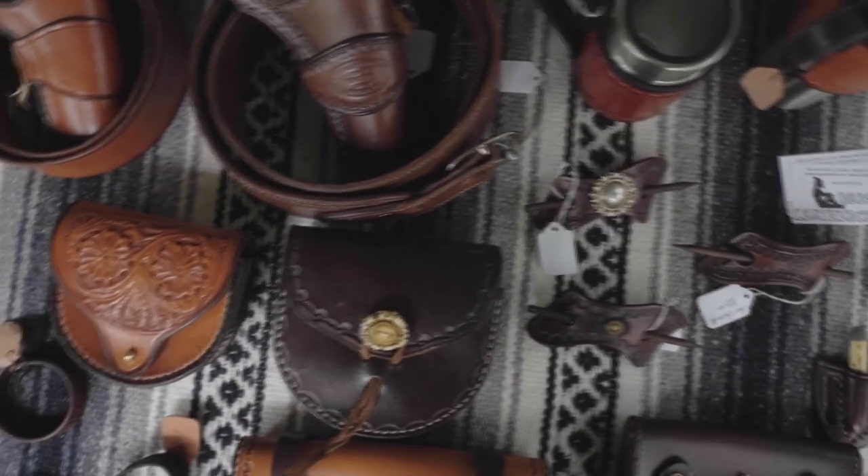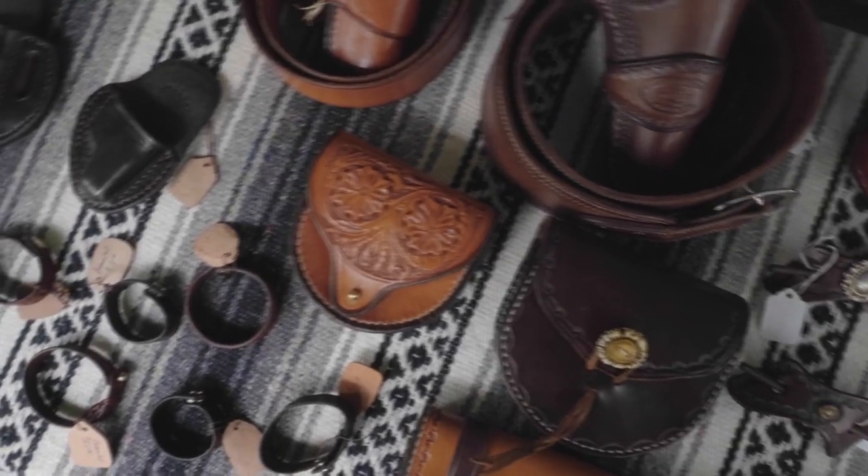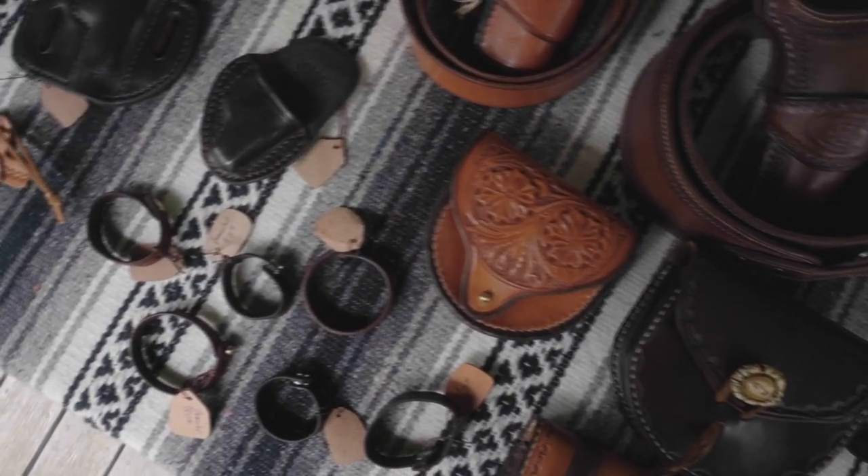I started getting interested in this because people — you probably remember making leather projects in shop class back in the day. There was a strong resurgence in the 50s and 60s, and that's kind of hung on through the years with Tandy Leather and some other individuals. I picked up the Western flair because I enjoyed the lifestyle.